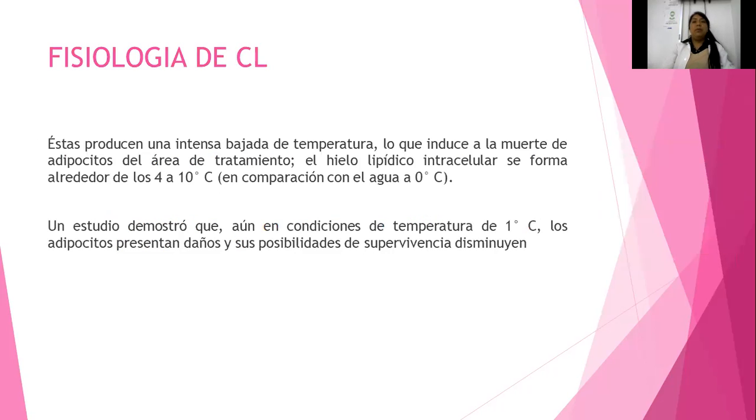¿Por qué funciona la criolipólisis? Funciona porque trabaja a través del frío y prácticamente induce la muerte al adipocito, a la grasita en el área de tratamiento. El hielo va a estar entre 4 y 10 grados centígrados, en comparación con el agua que está a 0 grados centígrados. Un estudio demostró que en condiciones de temperatura de 1 grado centígrado, los adipocitos presentan daños y sus posibilidades de supervivencia disminuyen.